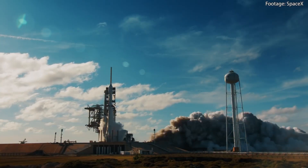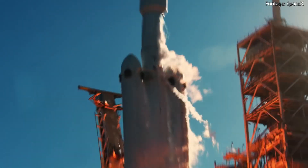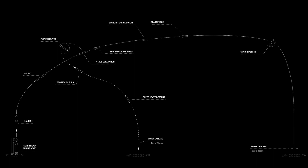Rocket flight testing is an essential part of the development process for any space launch vehicle. It allows engineers to collect valuable data on the performance of the rocket and its components during flight, ensuring that the vehicle is ready to perform optimally during its intended missions. One of the most anticipated aspects of a rocket flight test are its milestones, which mark the successful completion of critical events during the flight.